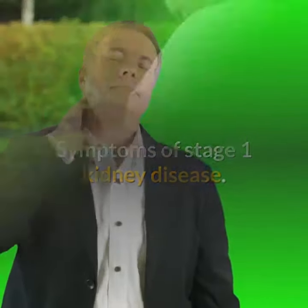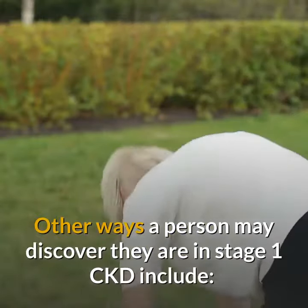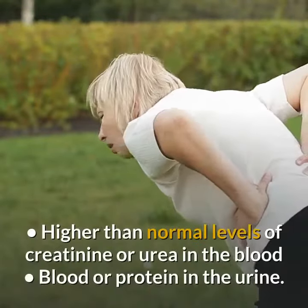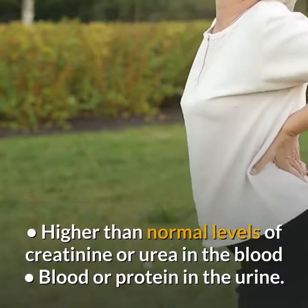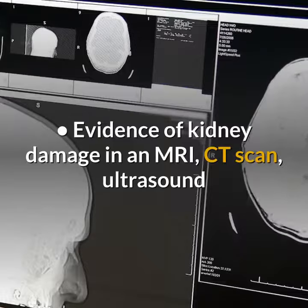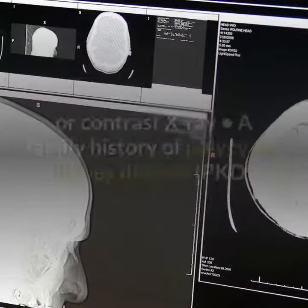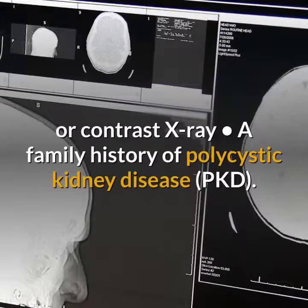Symptoms of Stage 1 Kidney Disease. Other ways a person may discover they are in Stage 1 CKD include: higher than normal levels of creatinine or urea in the blood; blood or protein in the urine; evidence of kidney damage in an MRI, CT scan, ultrasound, or contrast x-ray; or a family history of polycystic kidney disease (PKD).